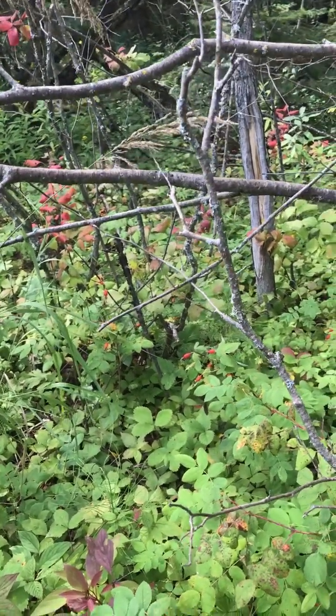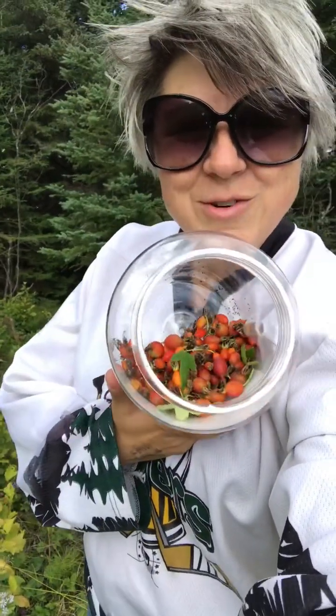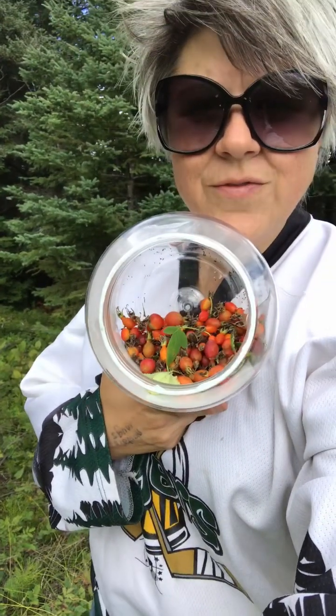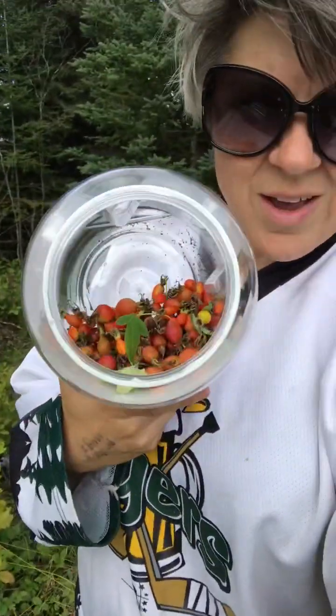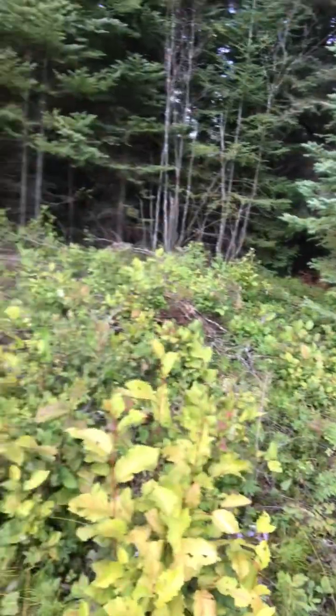I'm going to pick these. Here I am with a nice little feed of rose hips — pretty awesome! This will be a good few cups of tea. I'm going to dehydrate them first though, so that I don't feel obligated to drink it right away. This is really nice to have in the middle of wintertime, and I just picked it here along the edges of the bushes.